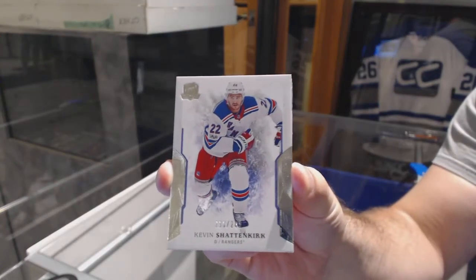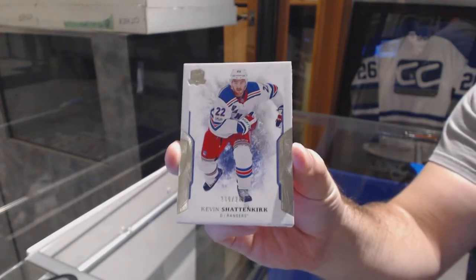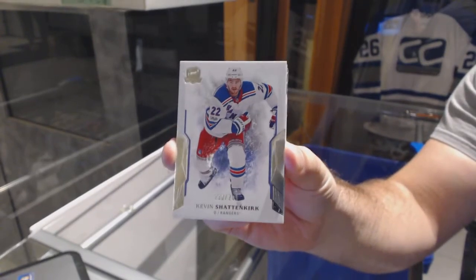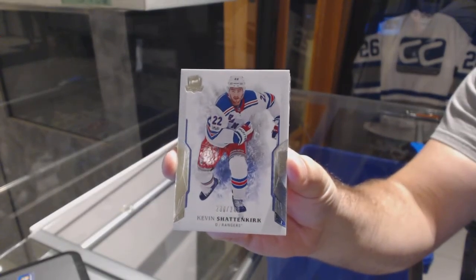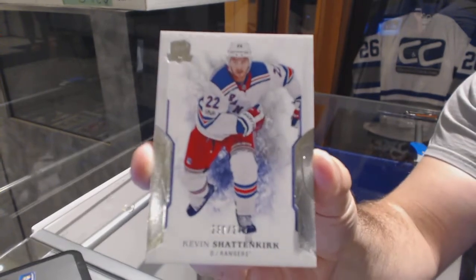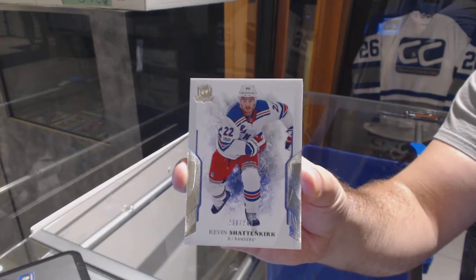Kevin Shattenkirk base. I might have to adjust the cameras — are they on the middle? Camera link and hammer, out of curiosity, does the view look a bit better? I switched cameras, so I want to know if you think the view on breakers looks a little nicer.